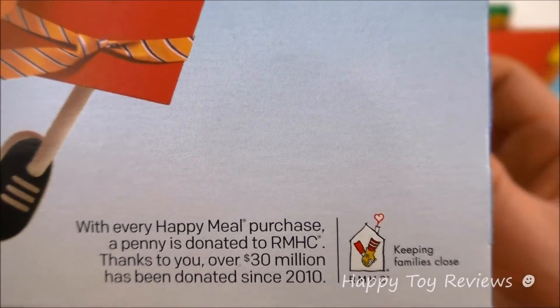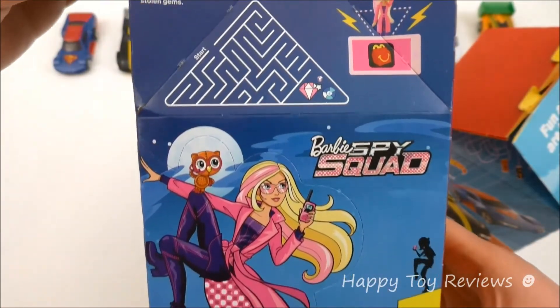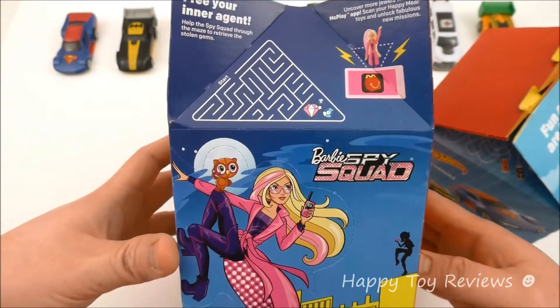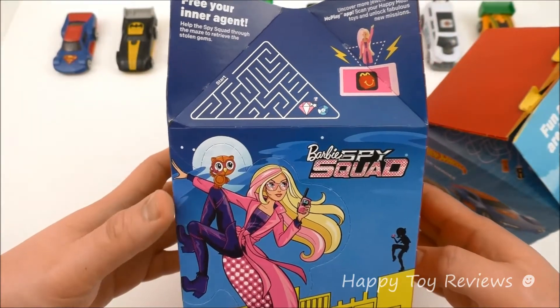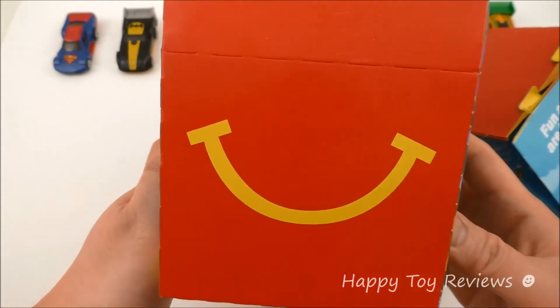That's fabulous — RMHC keeping families close. And over here we have Barbie's Spice Quest, so there's Barbie. There's also a complete set of 8 Happy Meal toys that are concurrently running with the Hot Wheels toys. There's the Happy Meal smile.